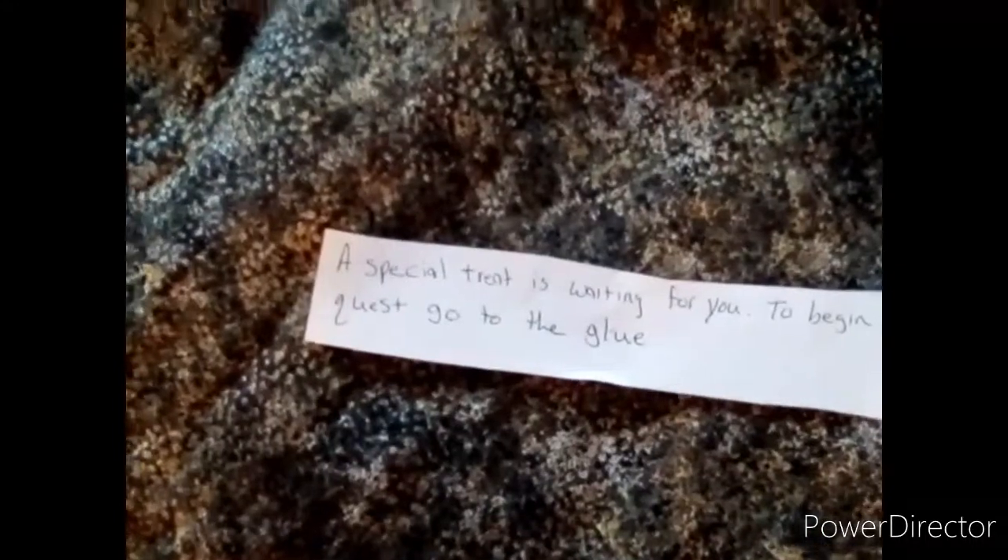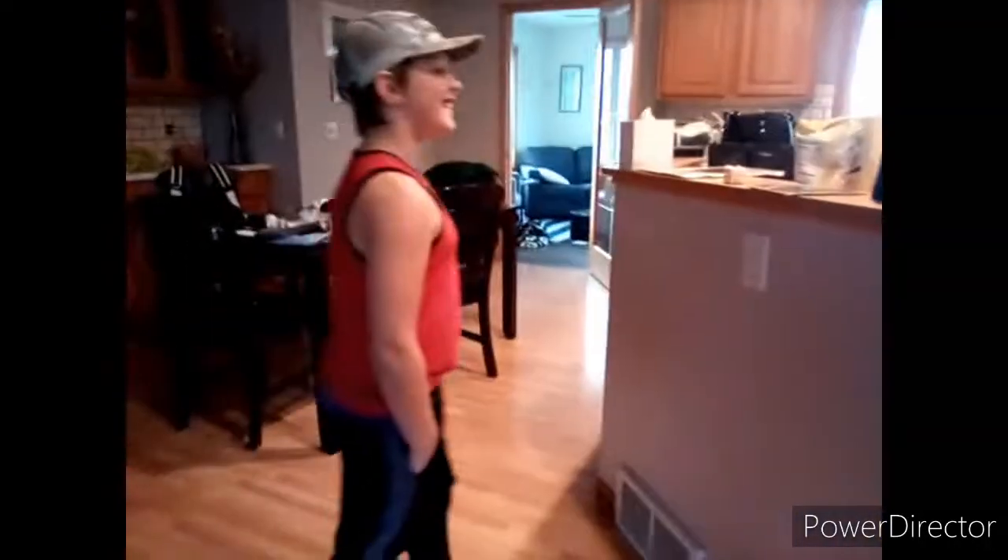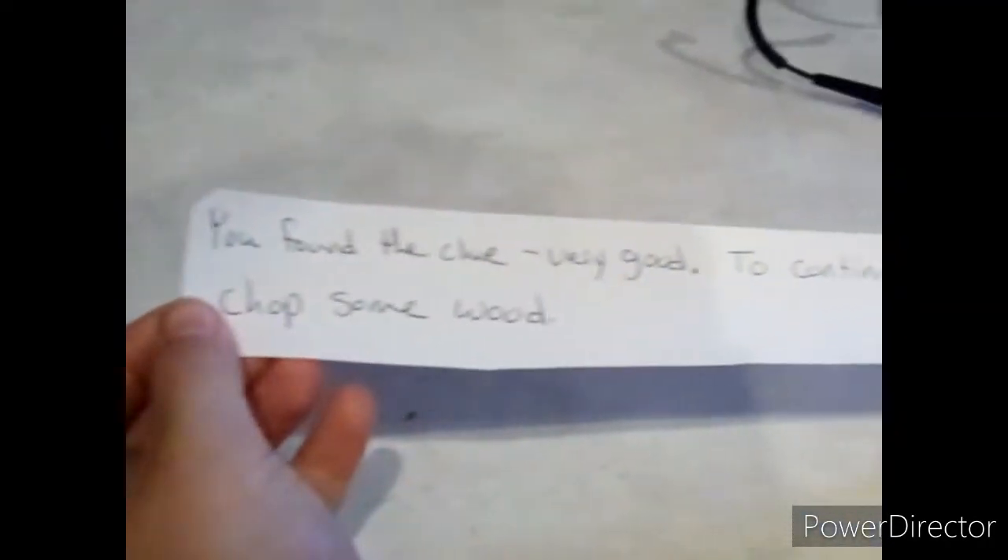To begin your quest, go to the glue. Where's the glue? What does it mean — glue? Wait, we have Elmer's glue! Oh, there it is! Yes! All right, let's see it.